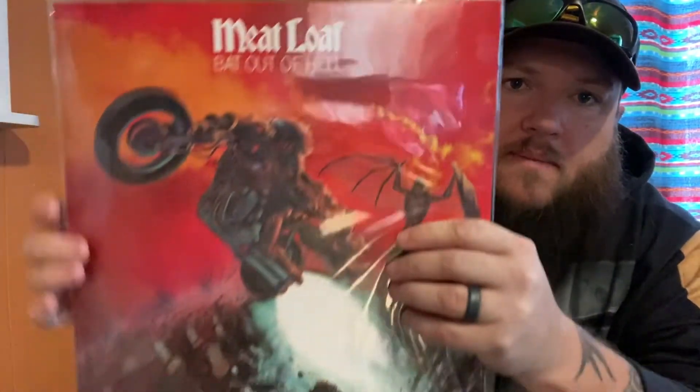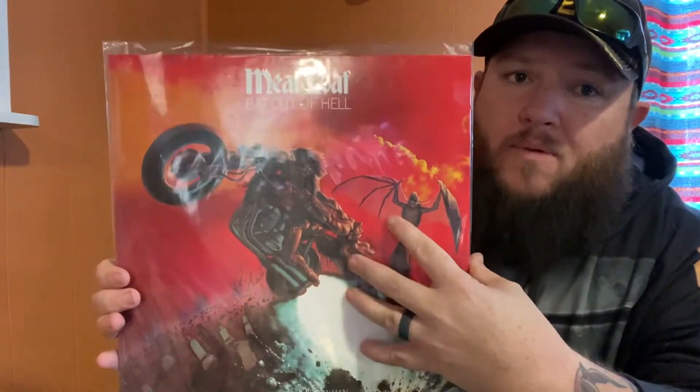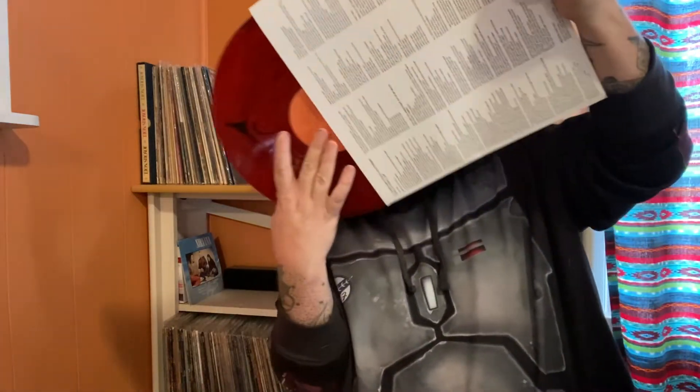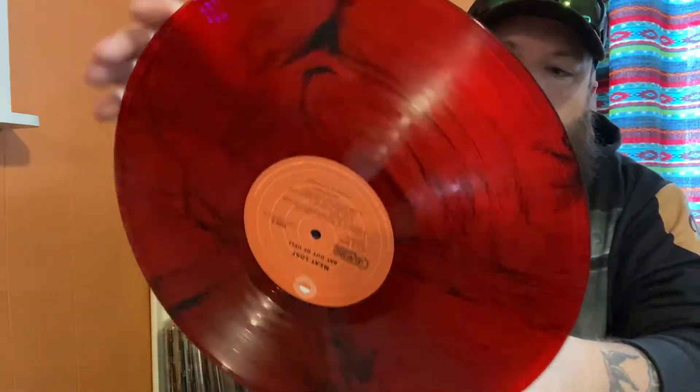Bat Out of Hell by Meatloaf. This is also one of my favorite album covers — I've always loved it, it's super cool. The vinyl, if you've never seen it, is on this red and black swirl. That's pretty sweet.